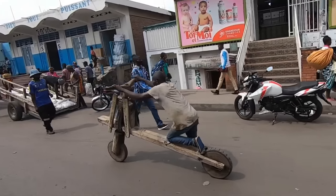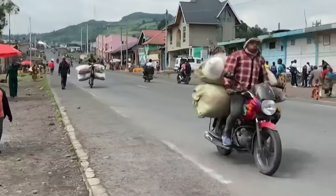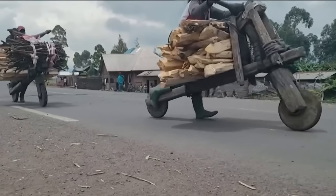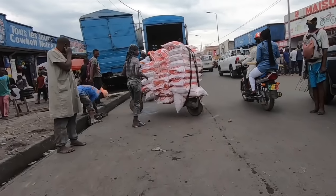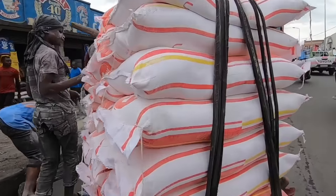Although Shukudu may resemble a toy bicycle, it actually serves as the backbone of the local transportation system. Shukudu is used to transport various types of cargo, such as firewood, charcoal, cement, agricultural produce, and more. The load carried is balanced on the Shukudu's board.